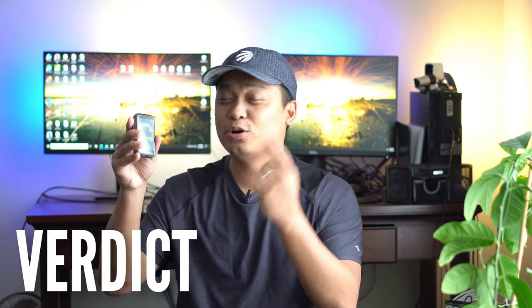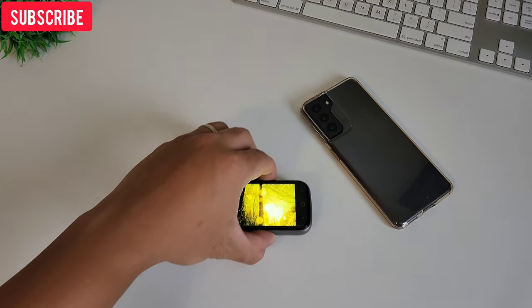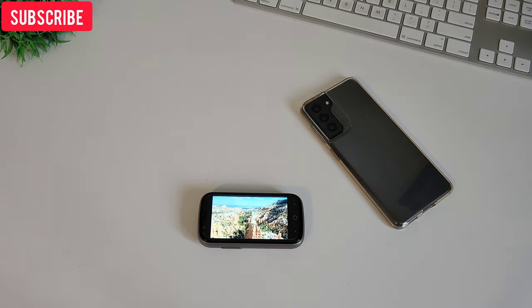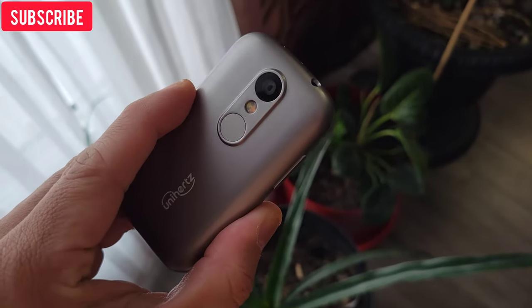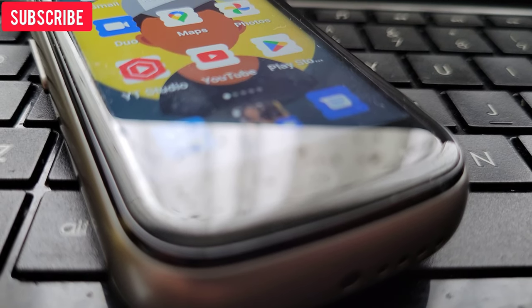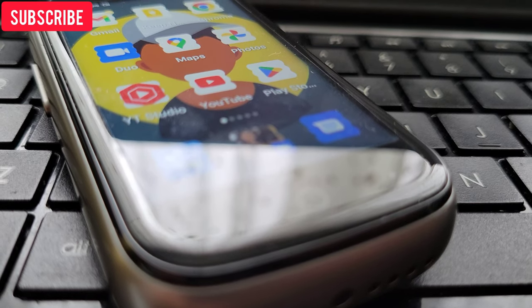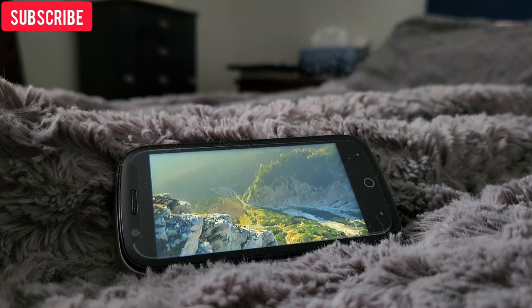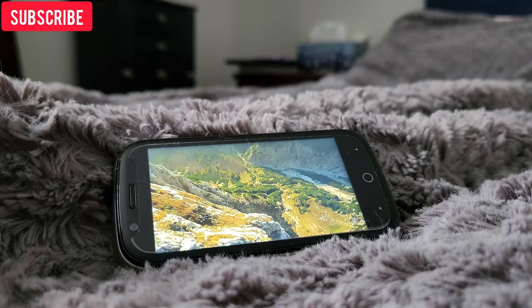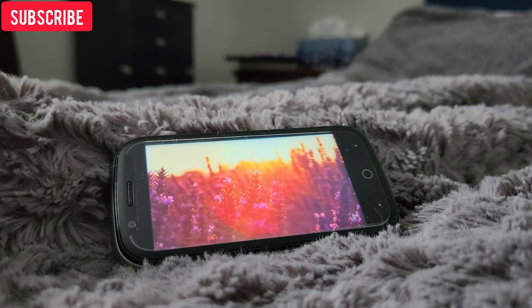So what is Gadget Rev Now's verdict? Is the Unihertz Jelly 2e worth it? This phone offers a very unique feature that a lot of smartphone users probably need, because we are living in a generation where we are highly dependent on smartphones. This phone offers a minimalist approach and actually offers a cure to smartphone dependency or addiction. If you want a credit card-sized, fully functional Android phone with dying features like dual SIM, SD card expansion, and a headphone jack, this phone is for you. With a useful 3-inch screen, Android 12, big battery life, and decent performance, the limitation of this phone is actually the greatest feature. Yes, it is worth it.